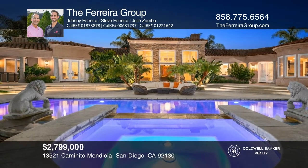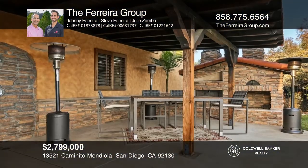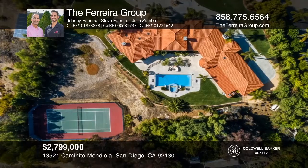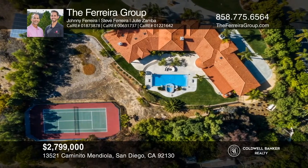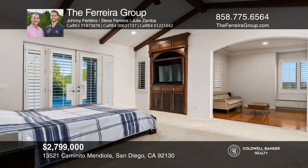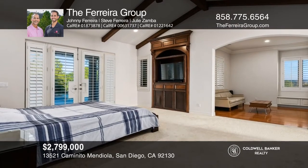Located at the top of a bluff with mountain views, this single-story Tuscan-style home features an expansive backyard with a pool, a spa, an outdoor fireplace, a built-in barbecue, and tennis courts. The spacious floor plan hosts an executive master suite and three secondary bedrooms.